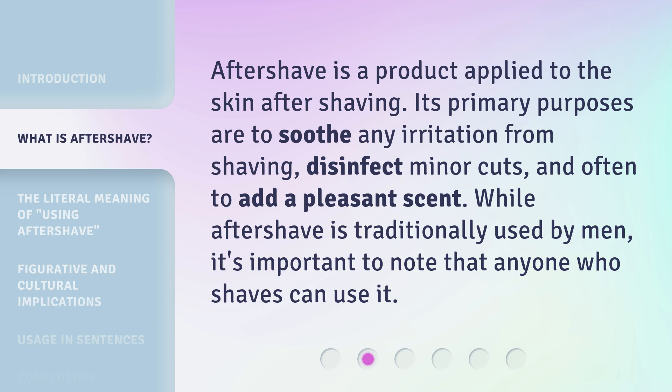Aftershave is a product applied to the skin after shaving. Its primary purposes are to soothe any irritation from shaving, disinfect minor cuts, and often to add a pleasant scent. While aftershave is traditionally used by men, it's important to note that anyone who shaves can use it.